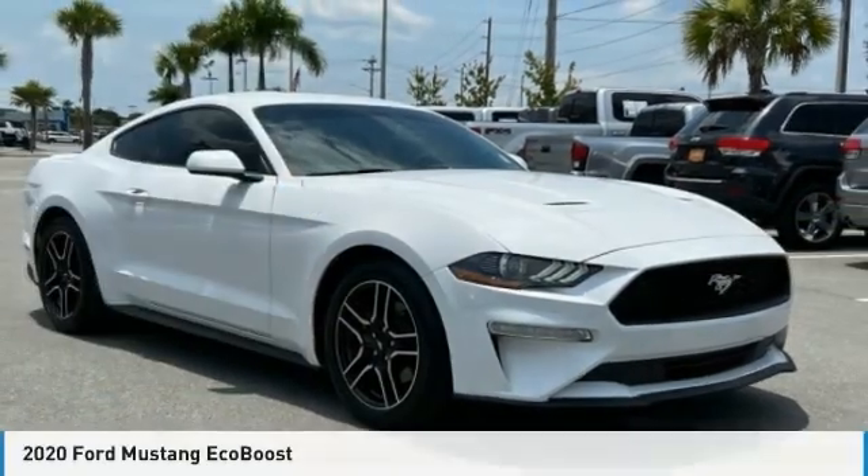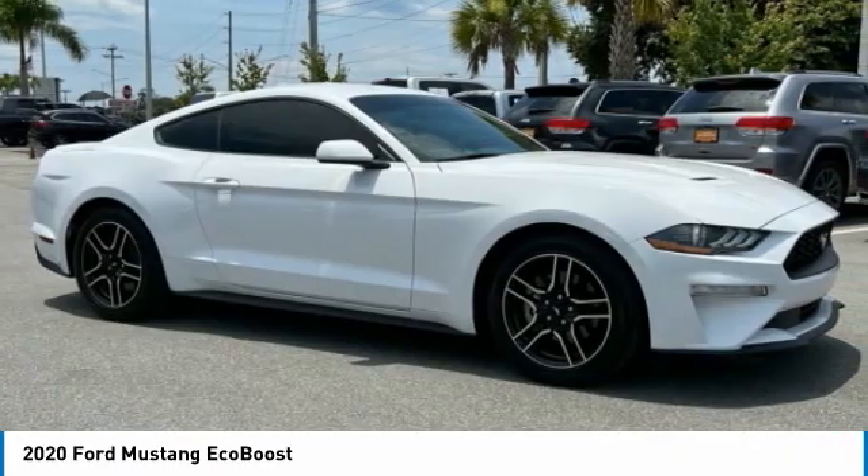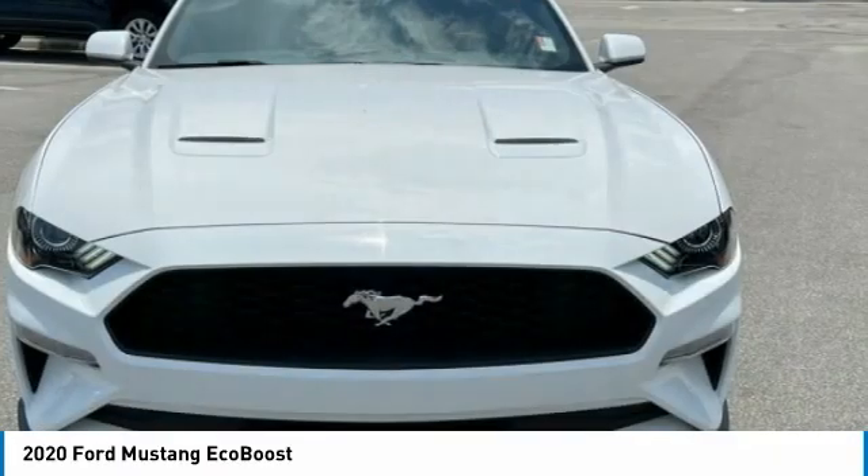Stop by and take a look at the 2020 Mustang. The Mustang is race-worthy and ready for the track. Here are some of this vehicle's great options.